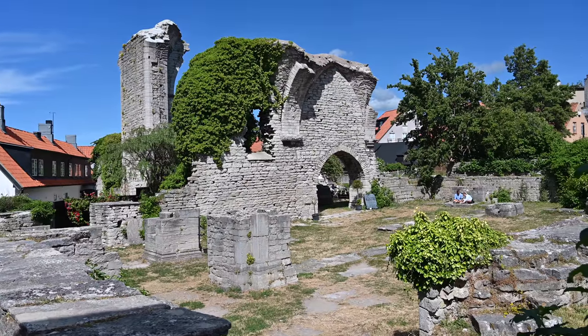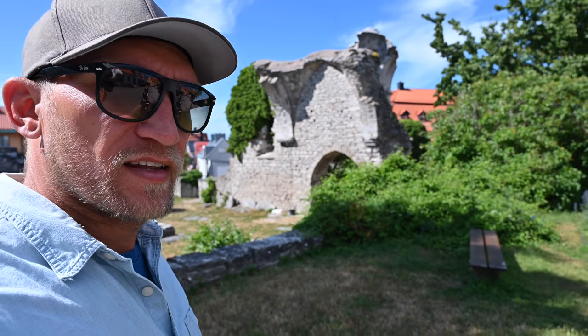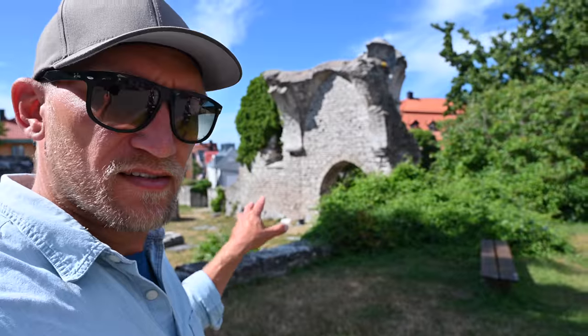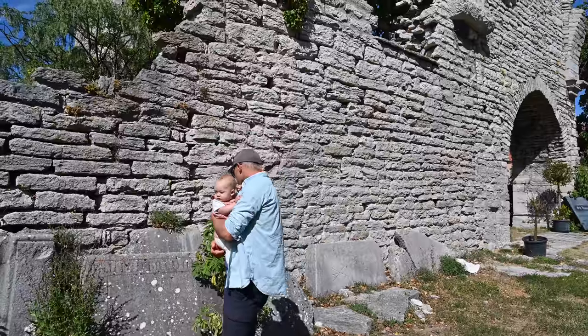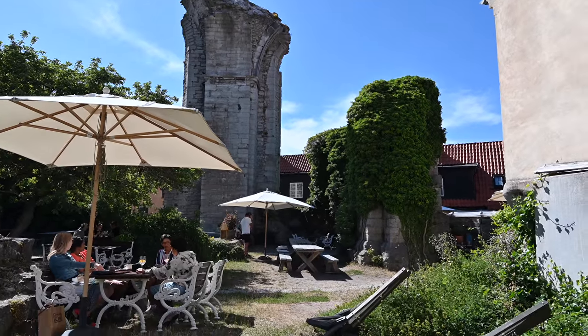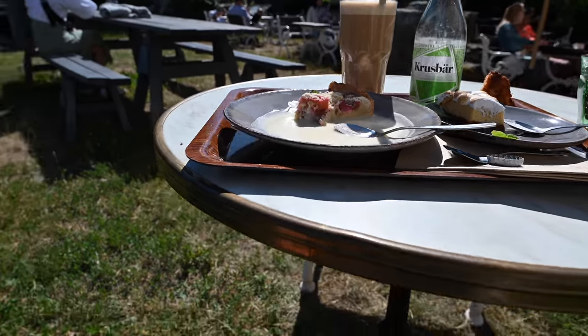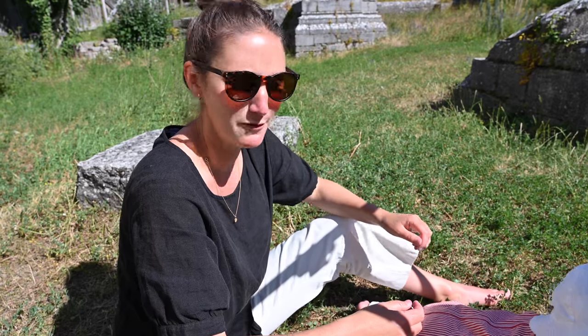These church ruins are close to 1,000 years old, and even before Christianity this used to be a cult place — rune stones and artifacts have been found under the churches during excavations. Inside the old ruin there's now a café and they use the grounds as a garden where you can sit and have a fika.